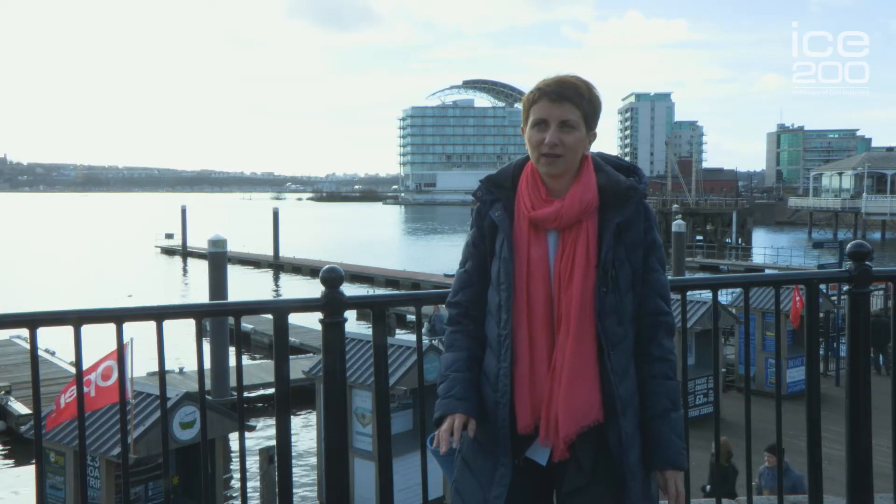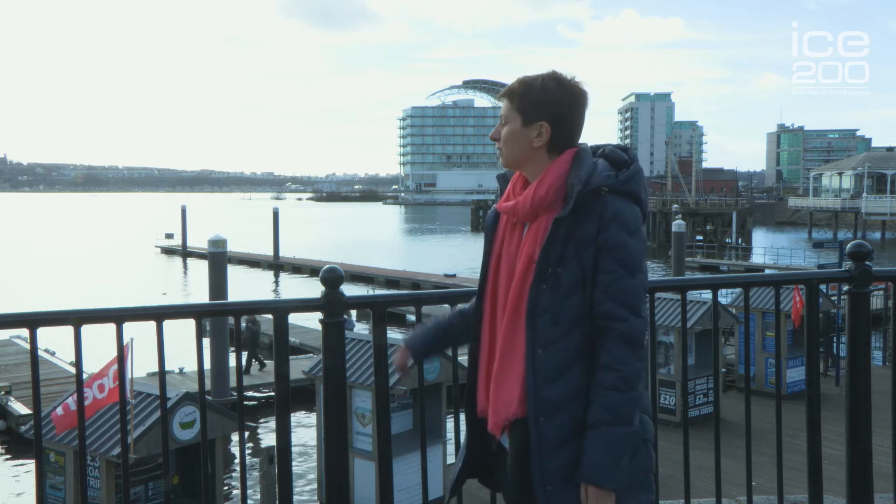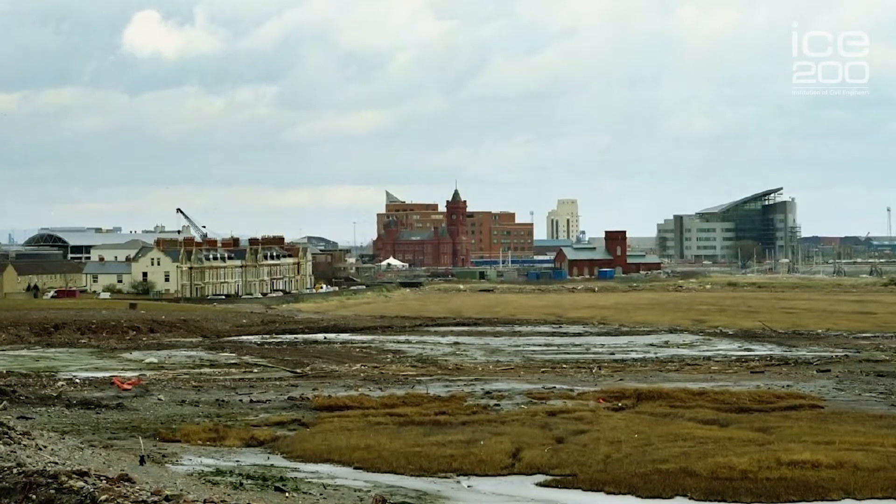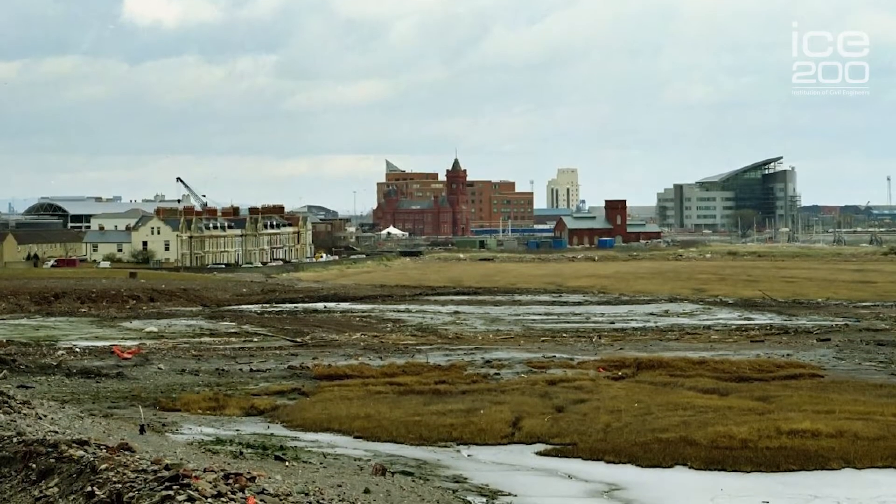It wasn't always like this. 25 years ago this whole area was derelict and it wasn't a pleasant place to hang out. Just over this wall, rather than this lovely freshwater lake, it was a sea of mud and silt for much of the day. That's because this area has the second largest tidal range in the world — it's 14 and a half metres, that's more than eight times taller than me.